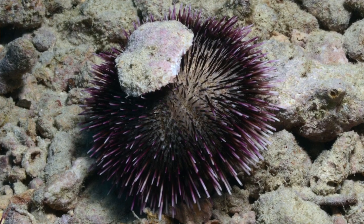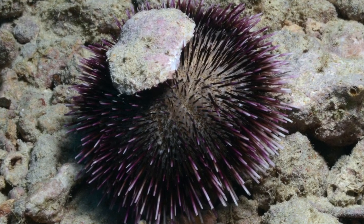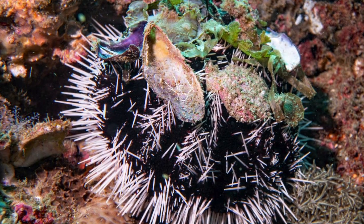They collect natural items such as shell pieces and rocks. They collect things to protect themselves from the sun and waves.